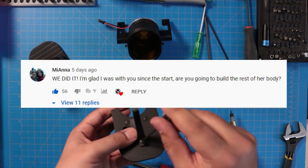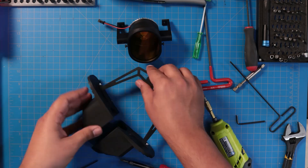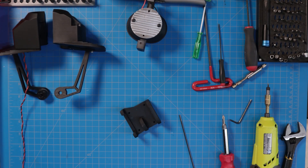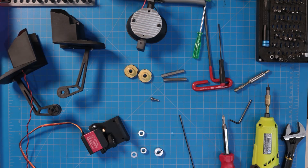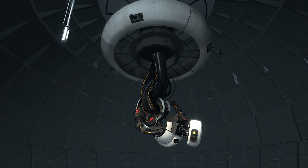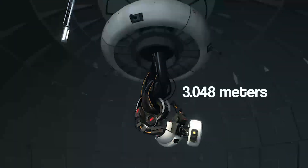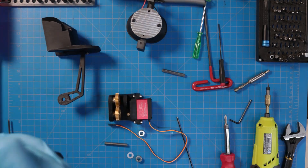Miana asks, we did it! I'm glad I was with you since the start. Are you going to build the rest of her body? First, thank you — all the positive comments really do mean a lot to me. As for building the rest of her body, no, but also yes. This version is roughly a third scale and is meant to be a prototype. Even at this small scale, her body would be over 10 feet, depending on how far up you consider her body. I live in a normal American-sized house, so there wouldn't be anywhere to put her.